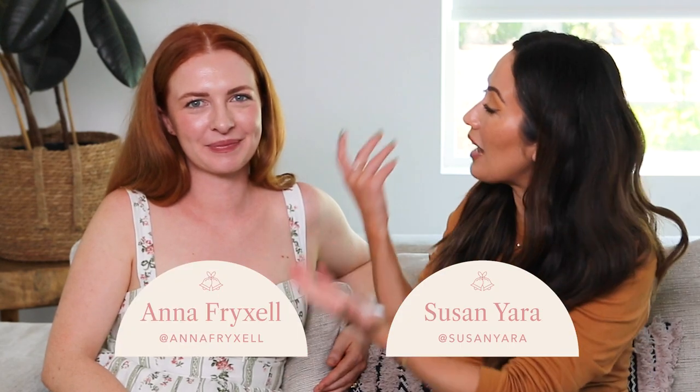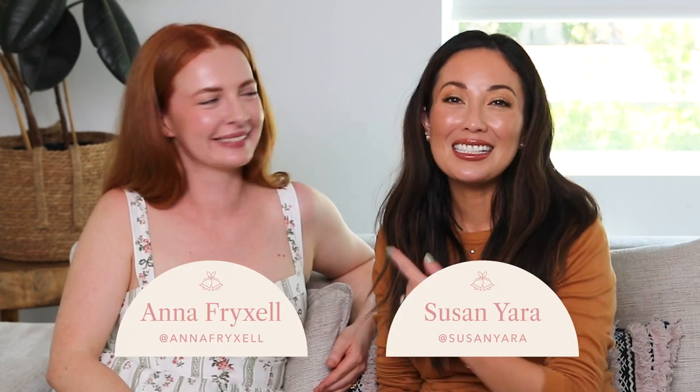Hi everyone, welcome back. As you can see, I have a guest with me. This is Anna. She's from the Mixed Makeup team and she's also essentially just family. She's been with me for like eight, nine years at this point — we're actually going into our 10 years season. So at this point, we know each other really well. Today we're going to look at her wedding registry, maybe roast it, but really we're going to share some tips about creating a wedding registry.